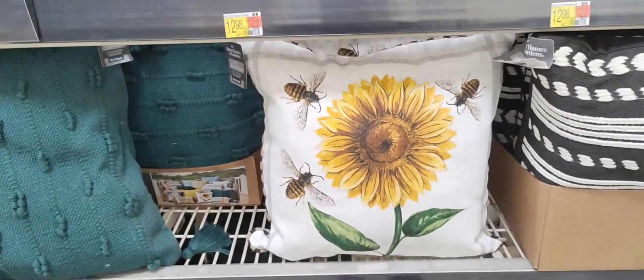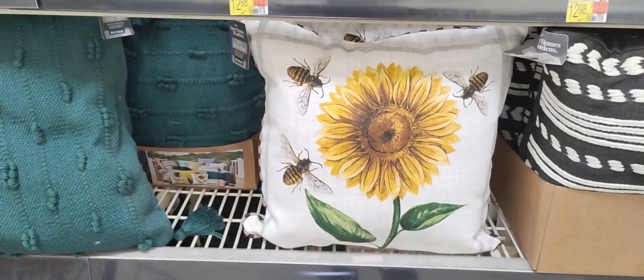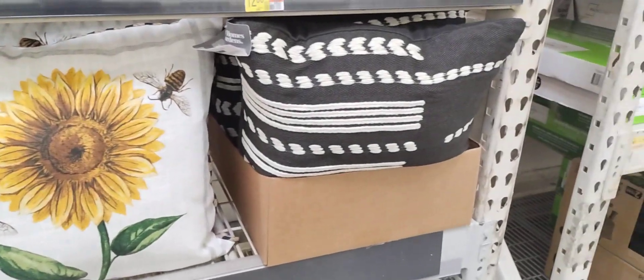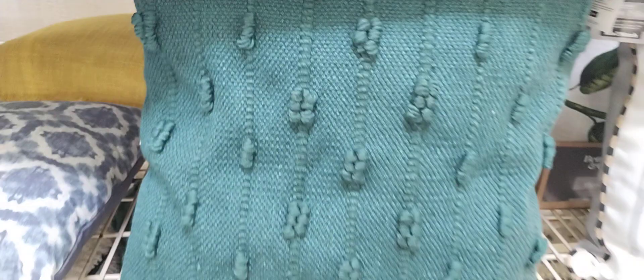This is a cute pillow, going to be $13.98, and this is Better Homes and Garden. They're all going to be $13.98. This is a nice big one. Is this one $13.98? That would be a really good deal if it was.